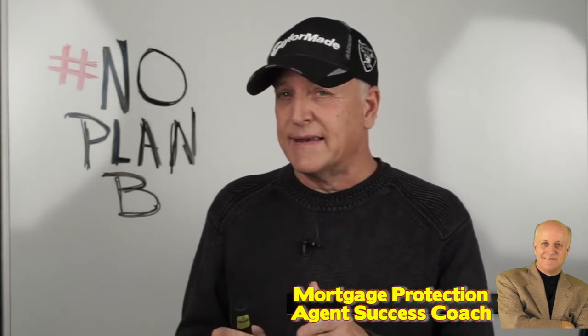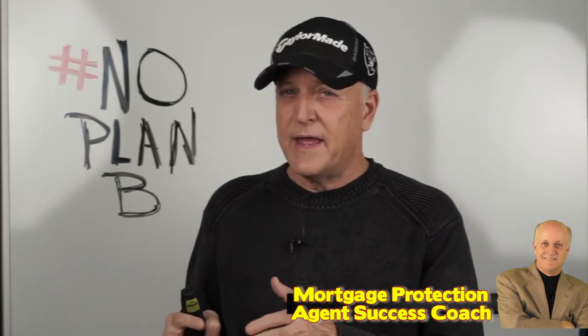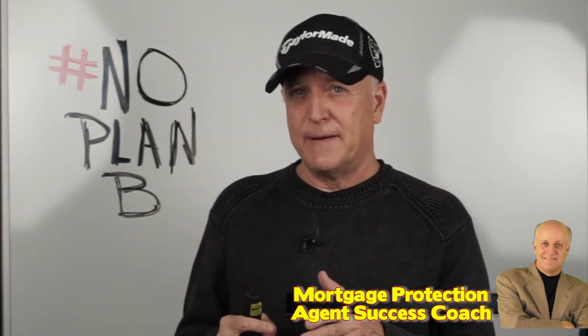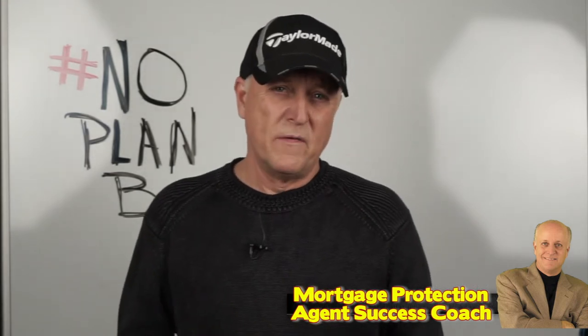Since many of our clients have health issues, final expense products are designed to accommodate that clientele. Where many life insurance products would severely rate up or decline our prospects, our products will offer 100% first day coverage. So the moment you leave the home, for a majority of our prospects, with an affordable monthly payment, our clients can get the peace of mind they're looking for and help their families provide for their final expenses when the time comes.